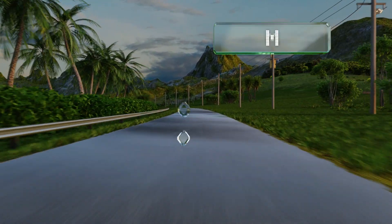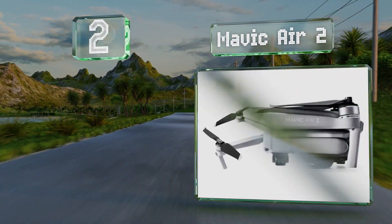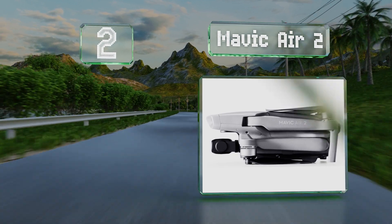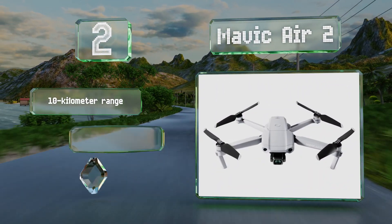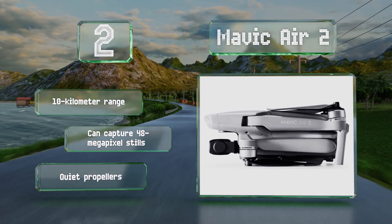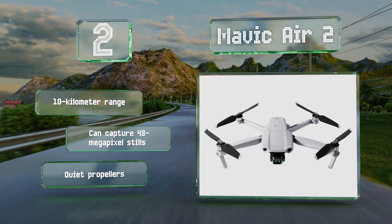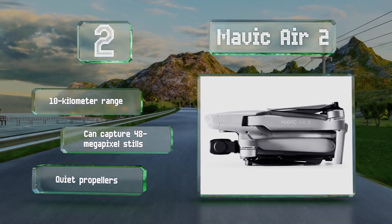At number two, balancing performance, portability, and price, the Mavic Air 2 is a good choice for travelers and both professional and casual aerial photographers. It switches automatically between the 2.4 and 5.8 gigahertz frequency bands to ensure a clear signal. It offers a 10-kilometer range and can capture 48-megapixel stills. Its propellers are quiet too.